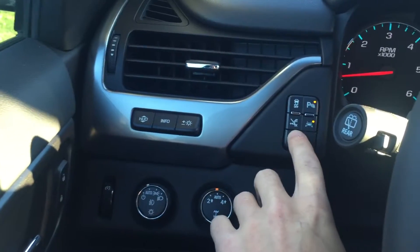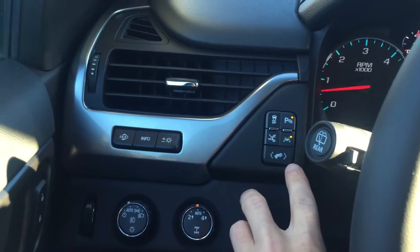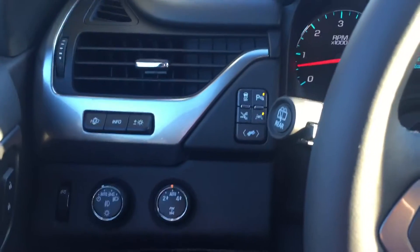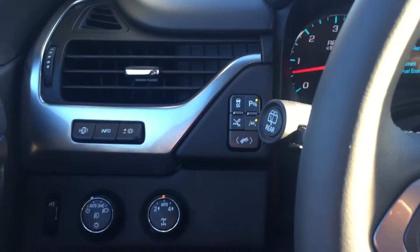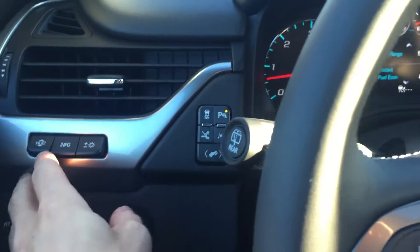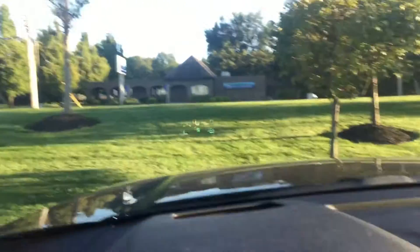Over here, all your driver assist options: lane departure warning, park assist, traction control on and off, and your power running board controls. This actually moves the pedals toward or further away from you — so if your wife is driving, it can come up toward you. You also have automatic headlights, four-wheel drive, and this here is your heads-up display — now I'm going to try to show it to you on camera.